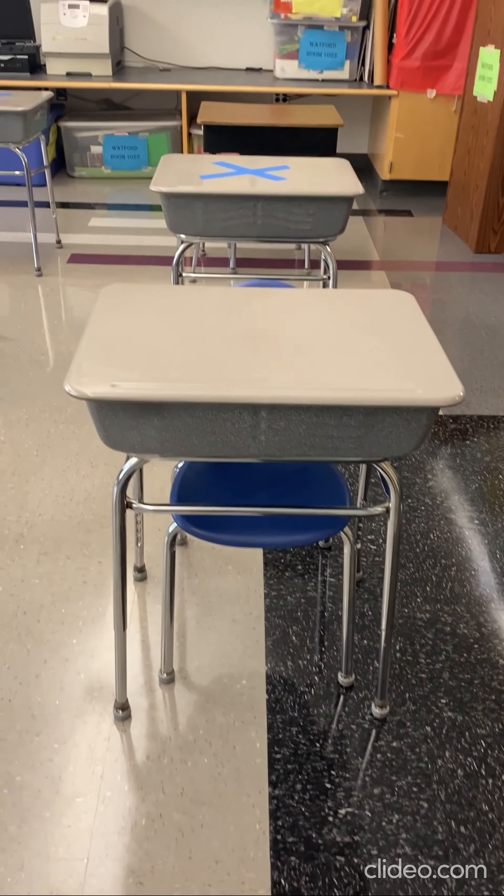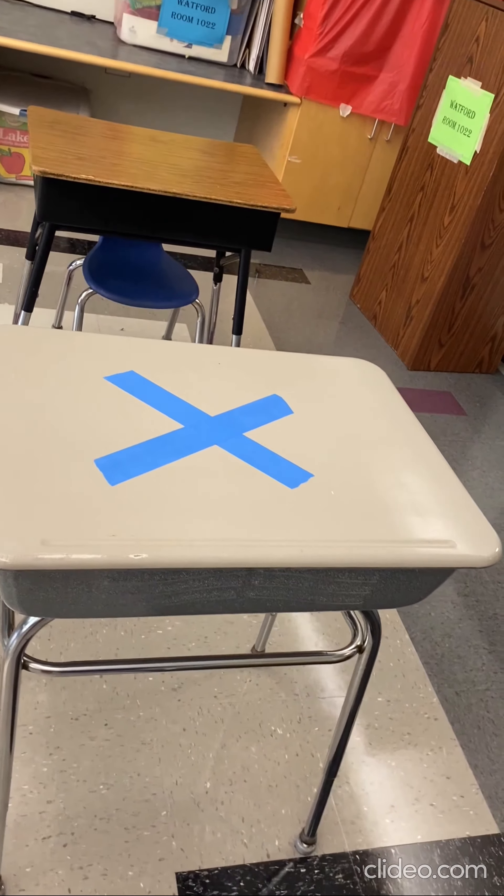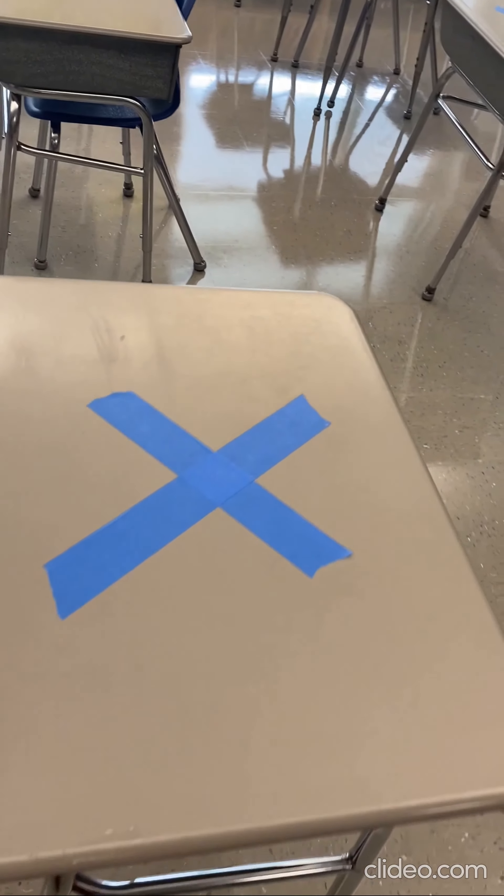We keep our social distancing by marking every other desk as off-limits. This would be a desk that a student could use, while right behind this student there's an X, and right next to this student there's an X.